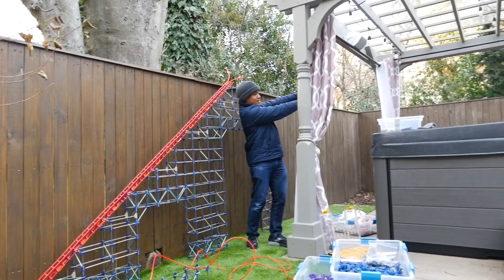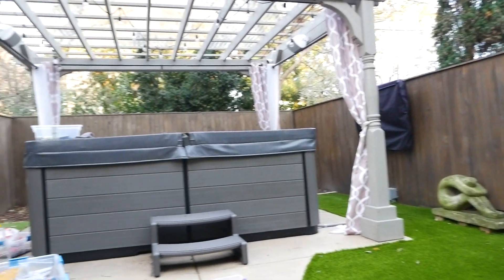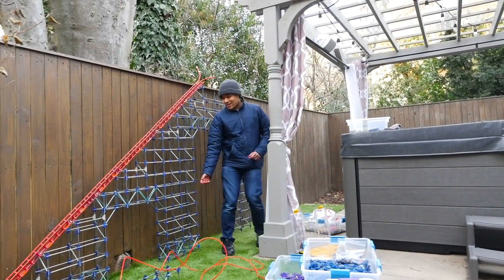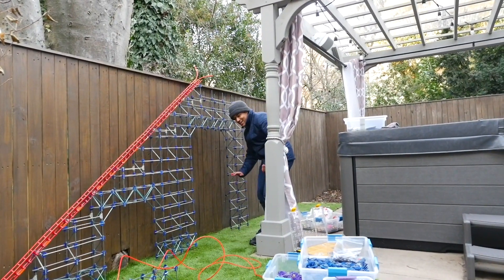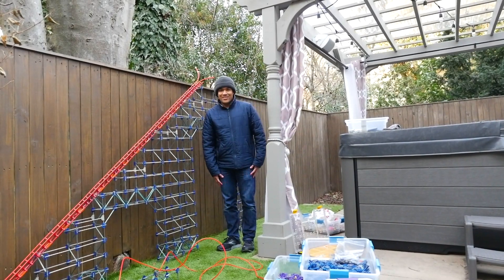It's going to go all the way around the hot tub, it's going to do a turnaround over there. It's going to come all the way back here, and along here is where you're going to see all the Aero Bunny Hills. And so yeah, I am very excited.